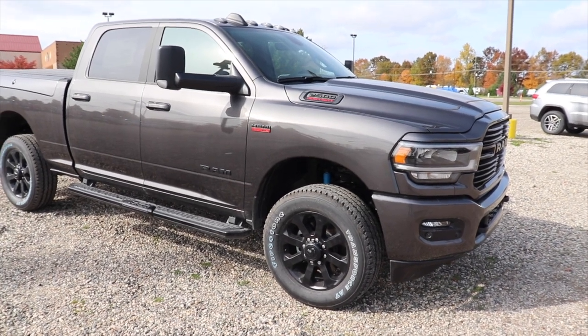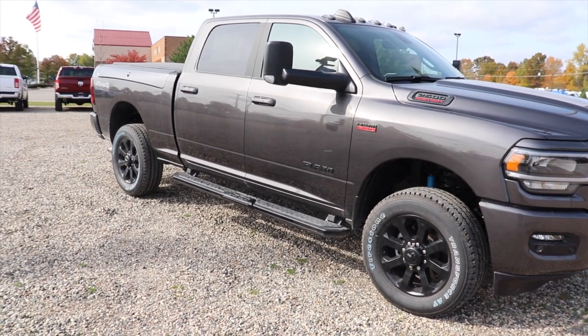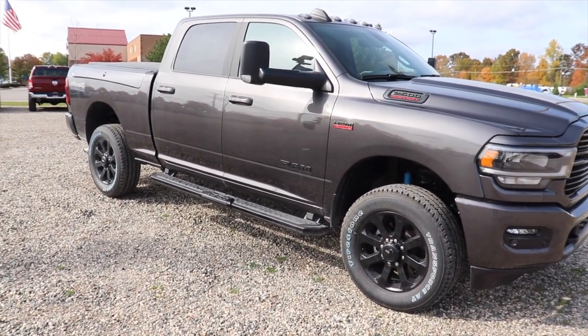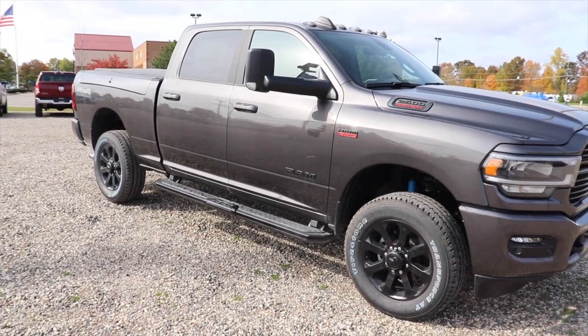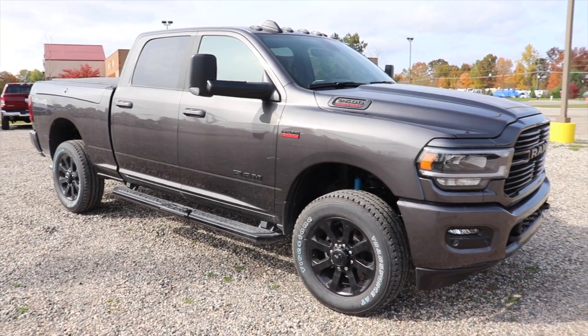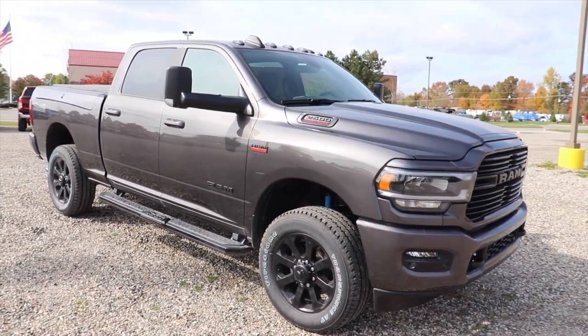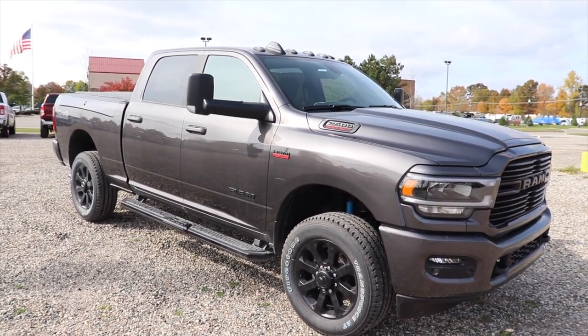Especially during truck month, I know they try to move these trucks off the lot. And with everything currently going on in the world in terms of health and all that, companies have been doing pretty much everything they can to get people into these new trucks. Some of them have been doing 0% financing for 84 months, others have been just pretty much giving away discounts, rebates, and incentives.